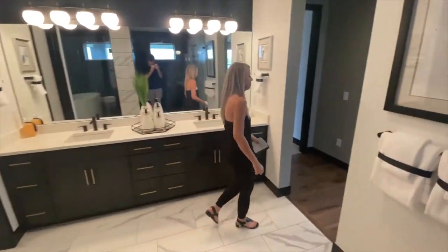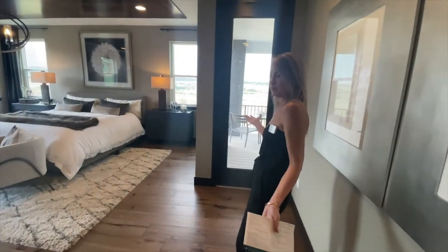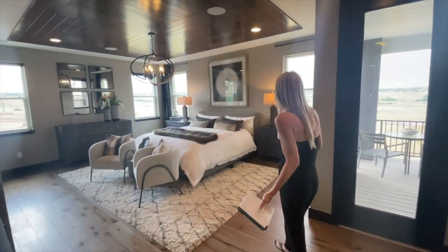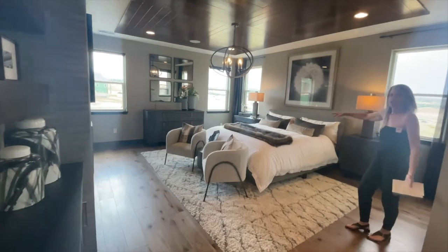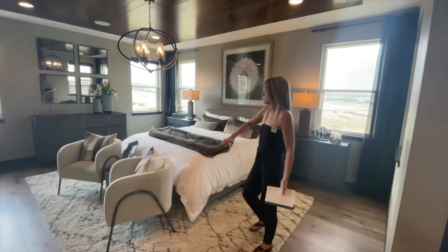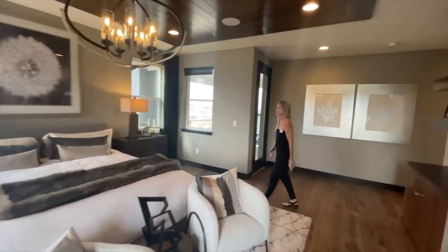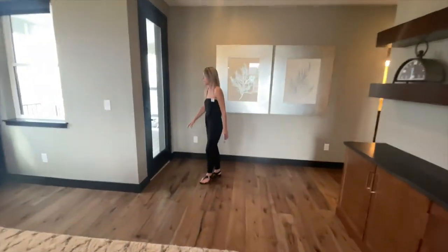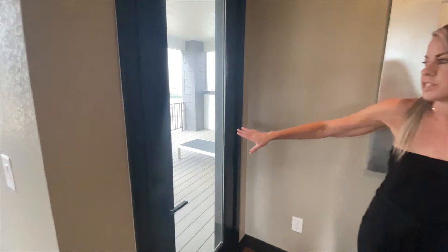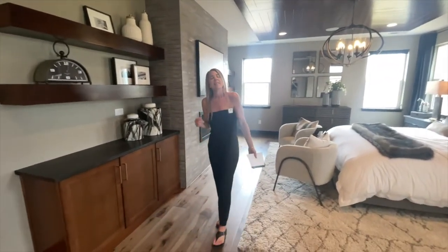Let's check out the bedroom. If this isn't enough space for you, I don't know how big you need — this is a nice-size bedroom with plenty of room. They feature it with a king-size bed, some large bedside tables, and some chairs. They even put in a fireplace — love that. And this is pretty great too: they put a deck right off the master bedroom, perfect to sit and have your cup of coffee in the morning or a little wine at night.